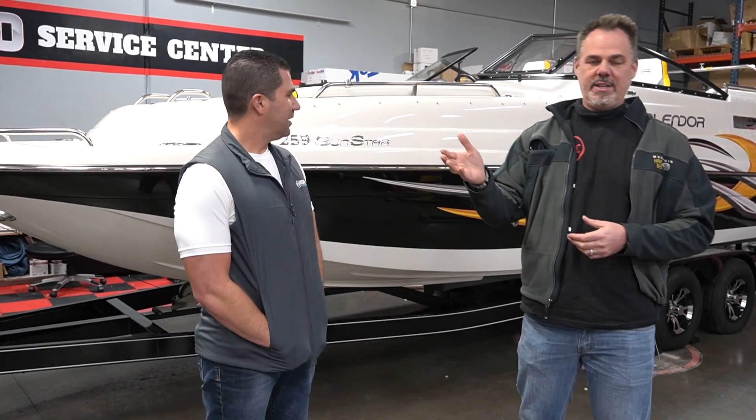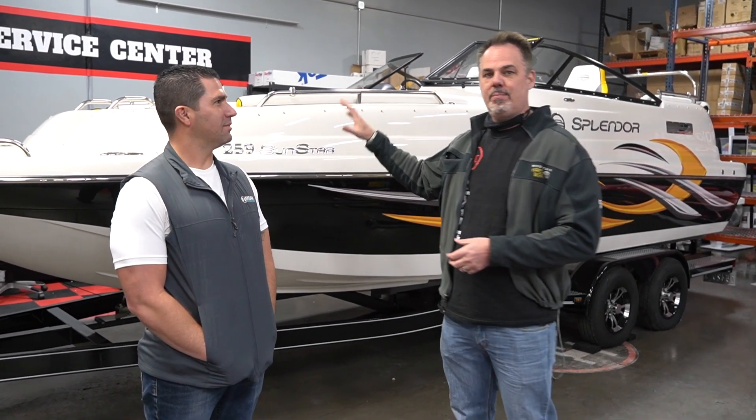We met Mike, worked on a GMC black truck, ceramic coated it, and then he was curious about coating his brand new boat.